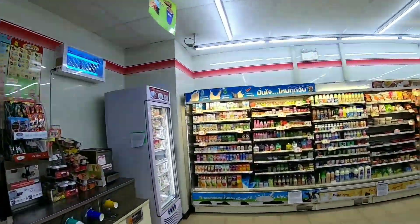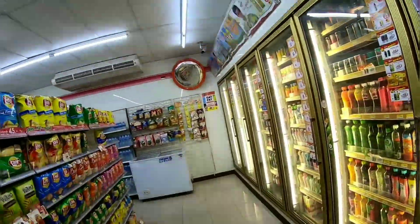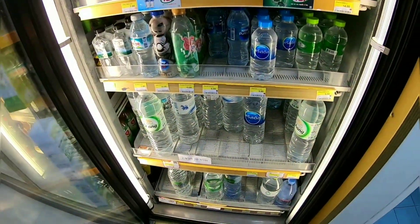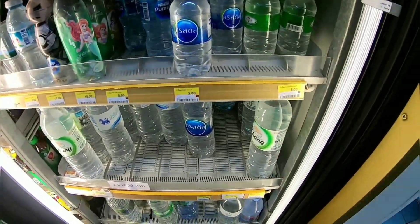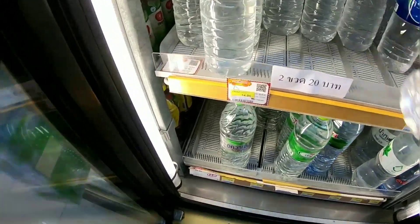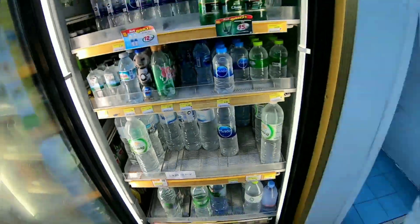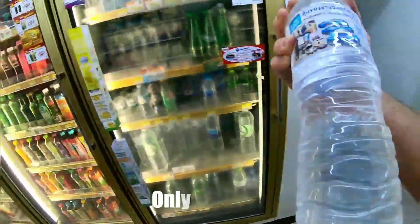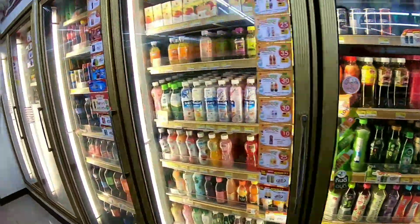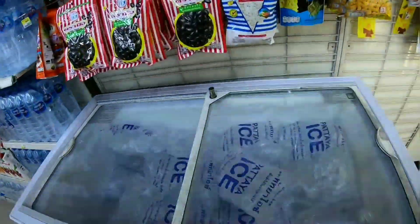I'm just going to go get some ice, some water, back to the room. See, the water is so cheap here man — 14 baht for this, 1.5 liter. Some ice, 8 baht for the ice.